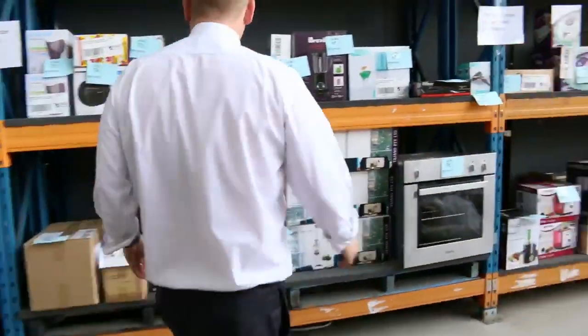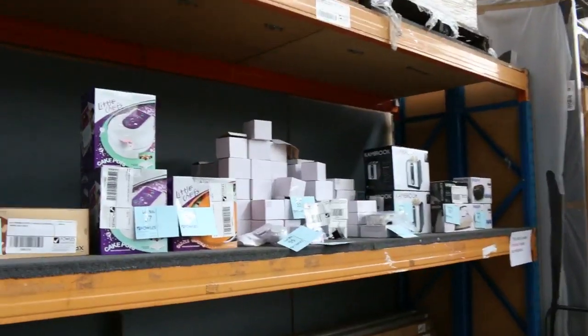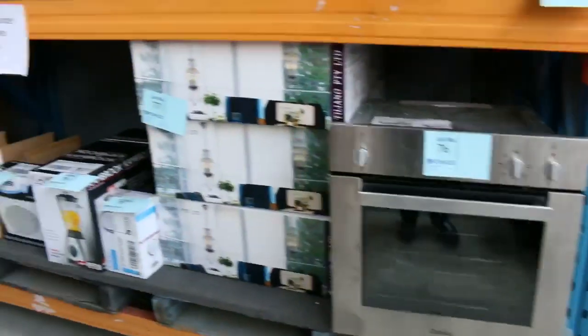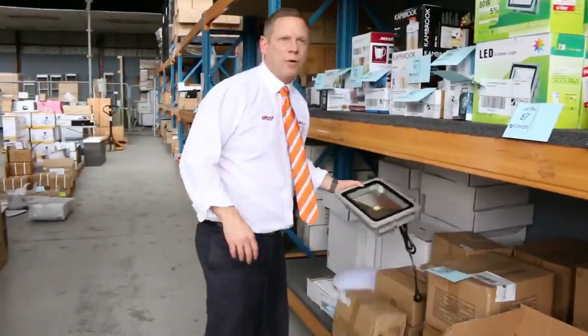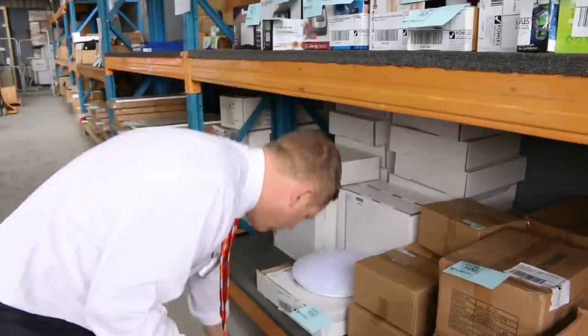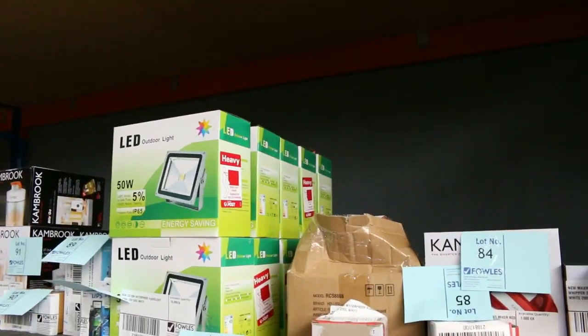Then over on this far shelf there are plenty of different home appliances this week — blenders, steamers, all kinds of stuff, so check the catalogue. Lots of lighting too: we've got some 120-watt flood lights and 50-watt flood lights. I think we've got cool white and also warm white in those.